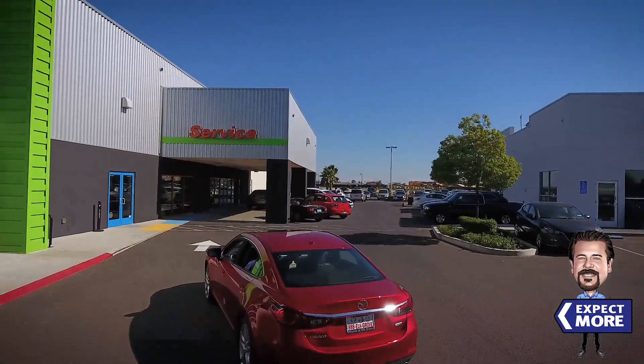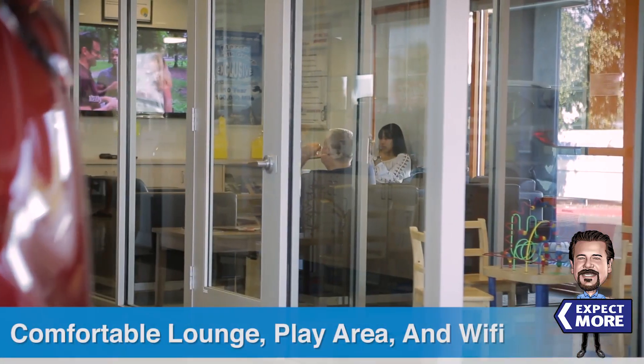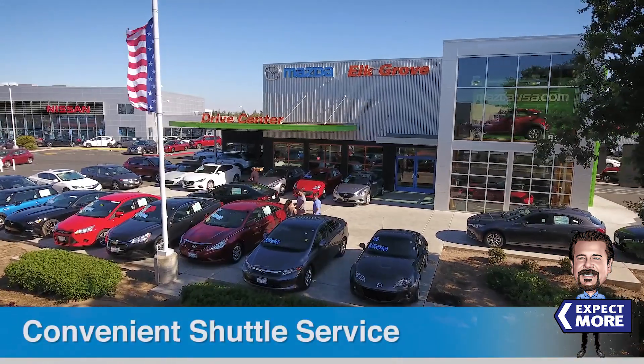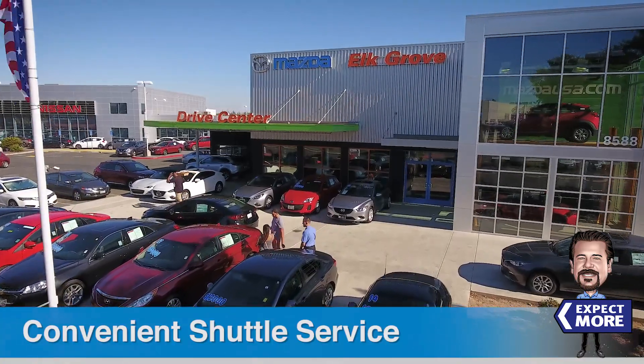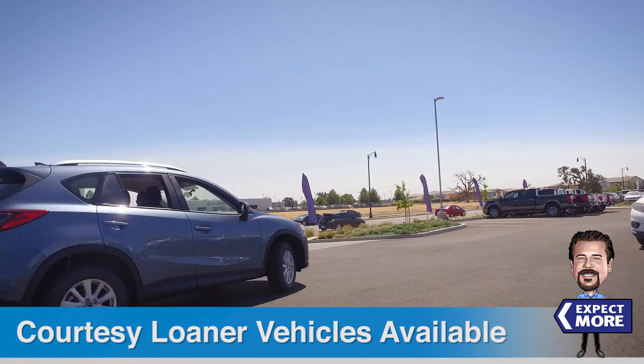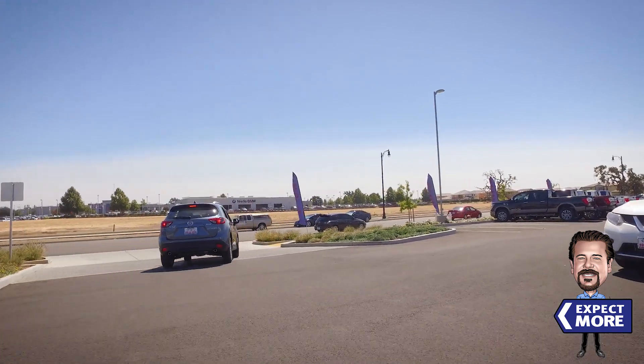And if you choose to wait for your vehicle while it's being serviced, we have a comfortable lounge with a children's play area, complimentary Wi-Fi, as well as local shuttle service to your home or office. We also have a fleet of Mazda courtesy loaners that may be available to you depending on your service needs.